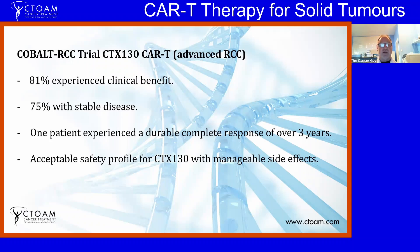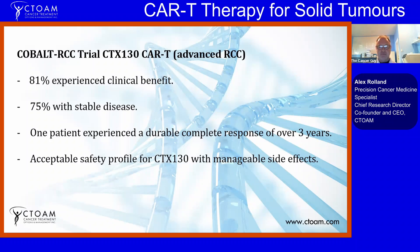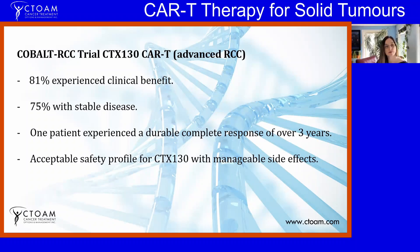The results of this study were very interesting. In approximately 16 patients, 81% experienced a clinical benefit of some sort — some tumor shrinkage. 75% had stable disease, and one patient experienced a durable complete response for over three years. The safety profile was very acceptable with minimal side effects. While this is just a phase one trial, this is really a game changer — we have finally figured out how to tap into CAR-T for solid tumors, and the floodgates are going to open.